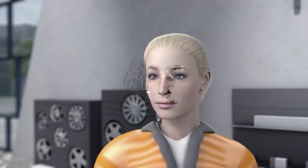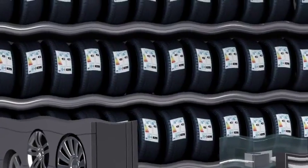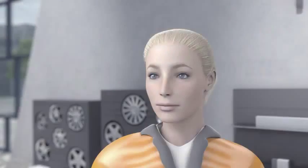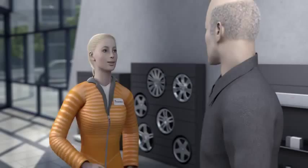Of course, Tina also wants to know exactly what the individual points mean. The question is: what impact do the individual points have? To find this out, Tina goes home to do some research.